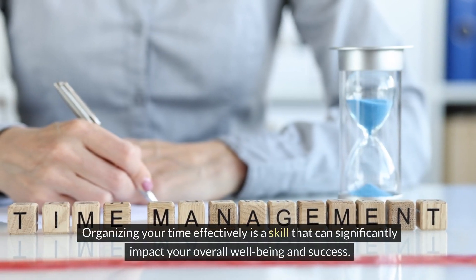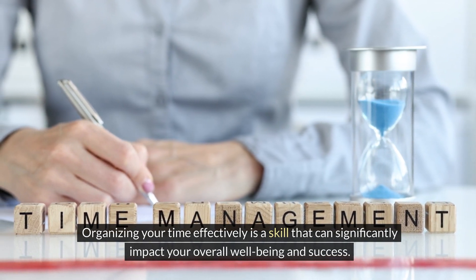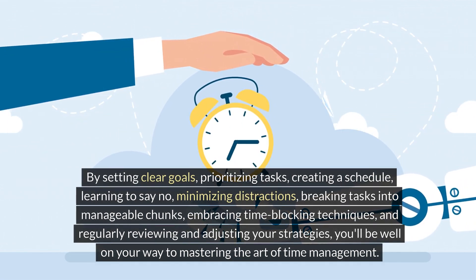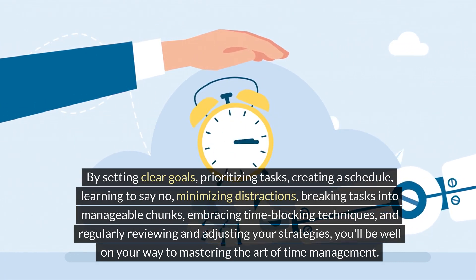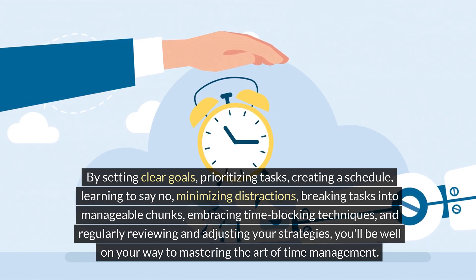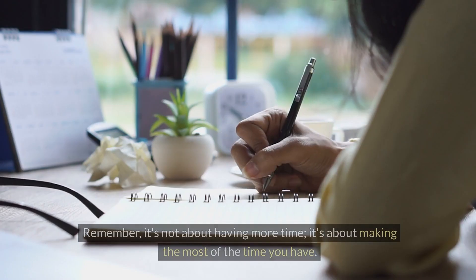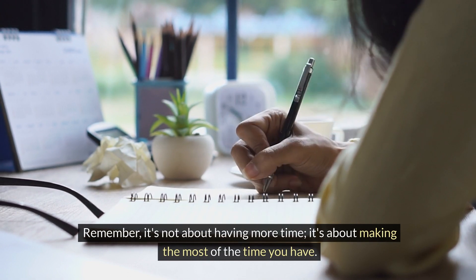Organizing your time effectively is a skill that can significantly impact your overall well-being and success. By setting clear goals, prioritizing tasks, creating a schedule, learning to say no, minimizing distractions, breaking tasks into manageable chunks, embracing time blocking techniques, and regularly reviewing and adjusting your strategies, you'll be well on your way to mastering the art of time management. Remember, it's not about having more time — it's about making the most of the time you have.